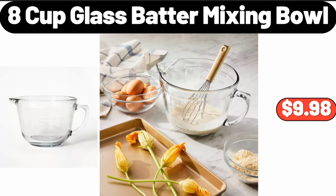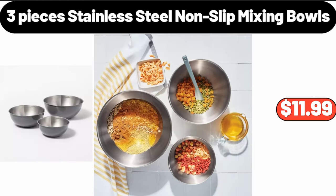8 cup glass batter mixing bowl, $9.98. 3 pieces stainless steel non-slip mixing bowls, $11.99.